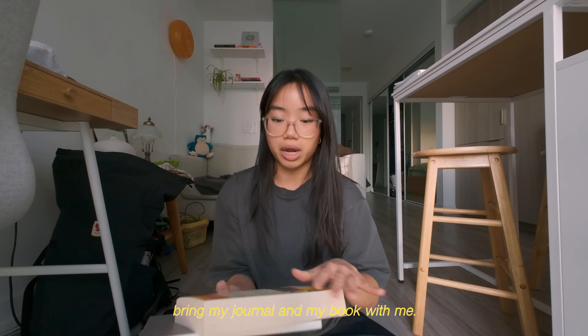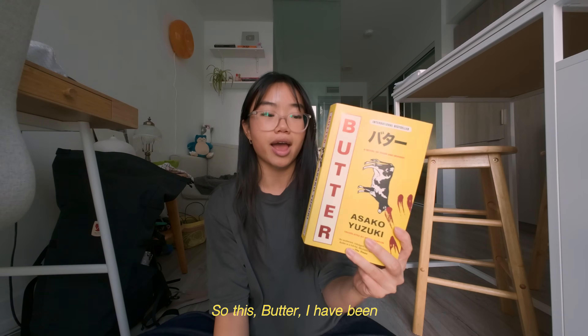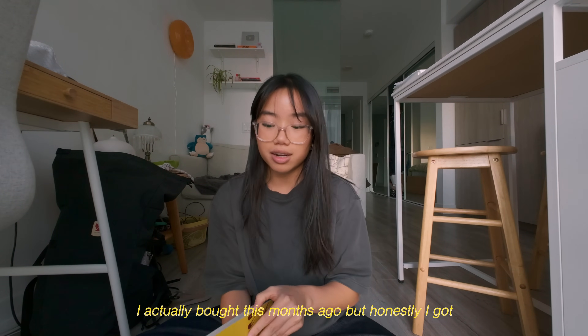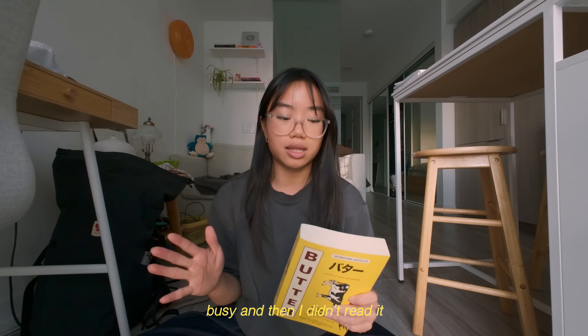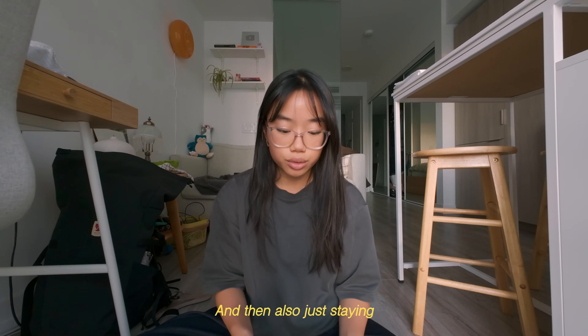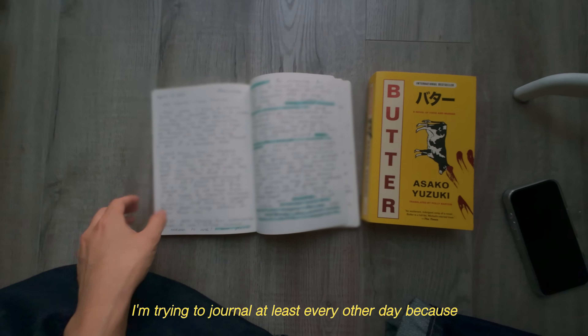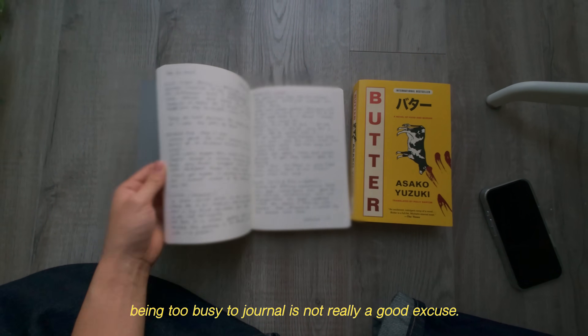I wanna head to a cafe and just bring my journal and my book with me. This book — Butter — I have been wanting to read for months. I actually bought it months ago but honestly I got like 50 pages in and then I got sidetracked, got busy, and then I didn't read it. And then also just staying consistent with my journaling — I'm trying to journal at least every other day, because being too busy to journal is not really a good excuse.